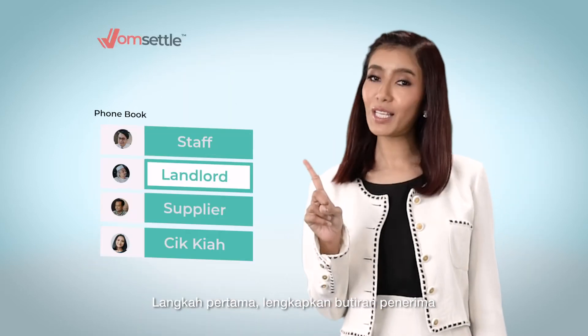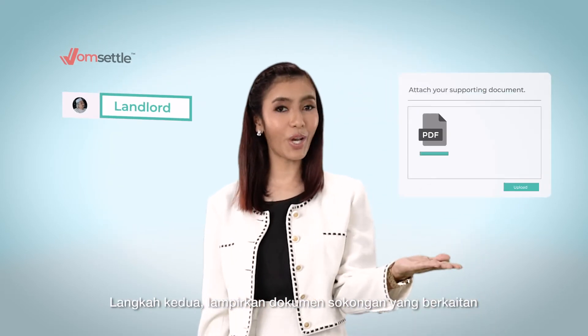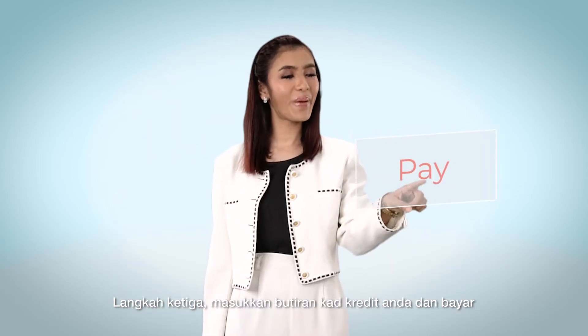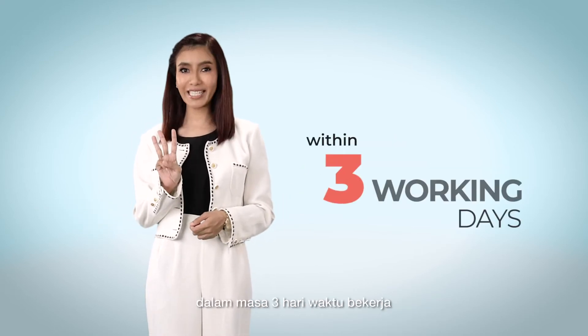Step 1: Tell us who you want to pay. Step 2: Attach the supporting document. Step 3: Insert your credit card details and pay. It's that simple, and your recipient will receive a bank transfer within 3 working days.